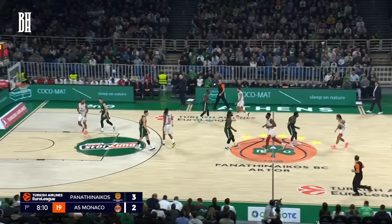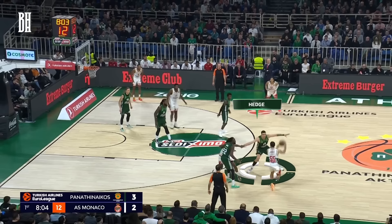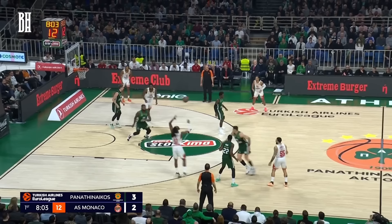James makes an Iverson cut to receive the ball more effectively. Monaco counters the aggressive hedge or blitz with a short roll — Brown slips and rolls, prompting Lesort to rotate onto him. Meanwhile, Gregones covers Jaite temporarily until Midoglue can return. During this play, Blossom Game spots a chance for a baseline cut. However, under Lesort's pressure, Brown's pass is off the mark, leading to another steal for the Greens.